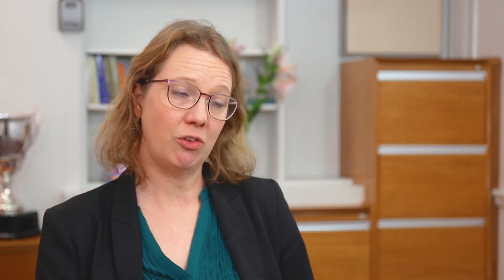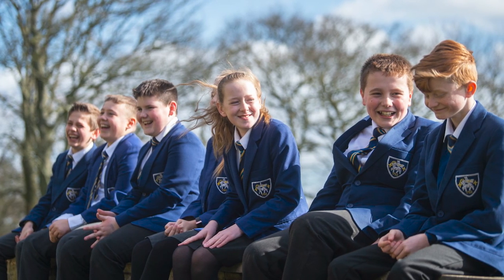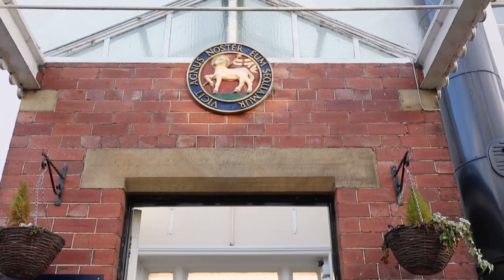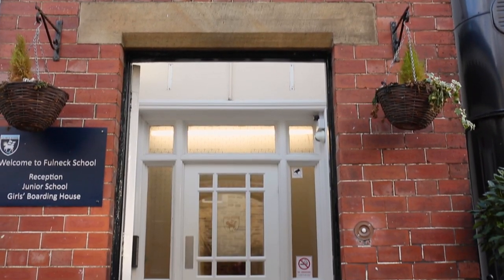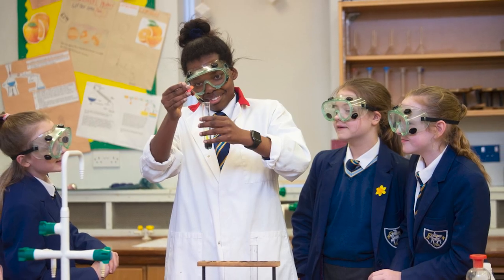We are a mainstream school, so our children are educated within the mainstream school, and we can only meet the needs of children who can attend a mainstream school — we're not a special school. That means all children who come to us may have difficulties. We do have a significant number of children who have EHCPs, but their needs can be met within the mainstream school with a little extra support.